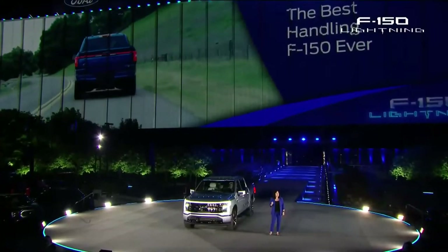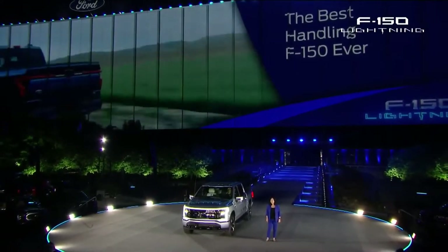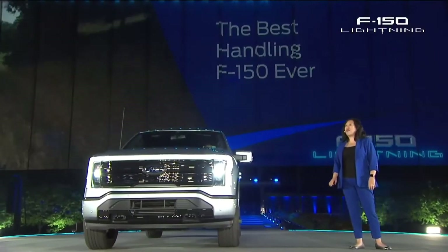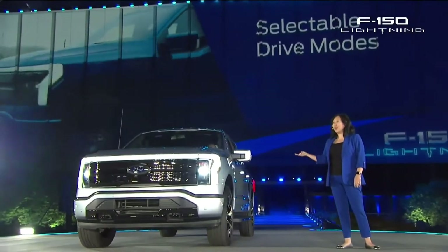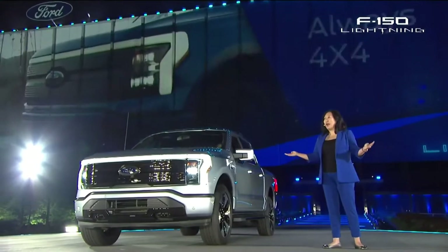It has the fastest acceleration of any F-150. To harness that performance, F-150 Lightning features four selectable drive modes: Normal, Sport, Off-Road, and Tow-Haul. And it's always four-by-four.